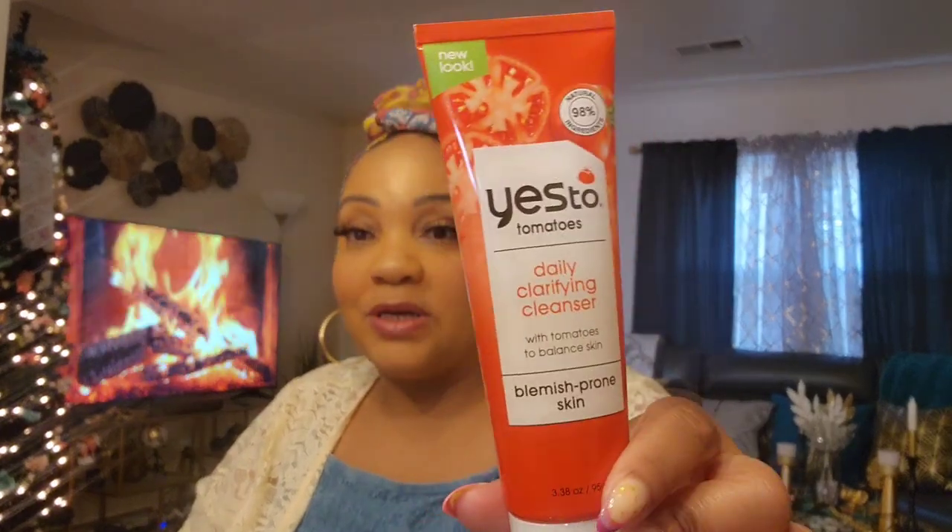Yes To has a couple of new products — not near me, only in Hasville. This was the last one they had. This is a new Yes To Tomatoes daily clarifying cleanser made with 98% natural ingredients, to balance skin — it's for blemish-prone skin. The only part of my body that's oily is my face. It's completely sealed in plastic, which is a good thing — a lot of the Freeman products were not sealed, and even Five Below sells Freeman face products not sealed.